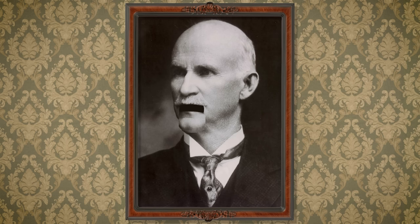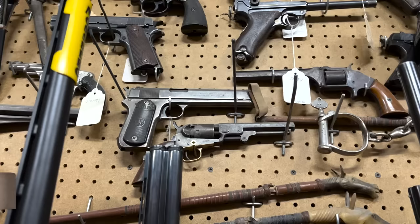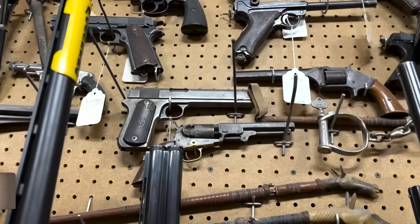Around this same time, we see the genius of John Moses Browning. Moses supposes his toes are roses, but Moses supposes erroneously. Browning came out with his take on the firearm and developed the successful locked-breech action, which is still being used today. His design of the M-1900 gave rise to the famous Colt 1911.